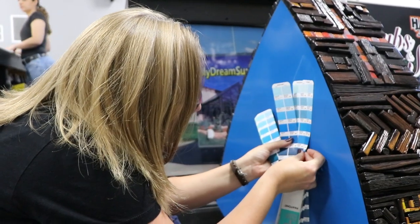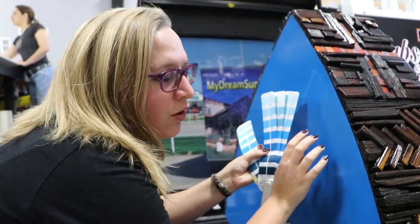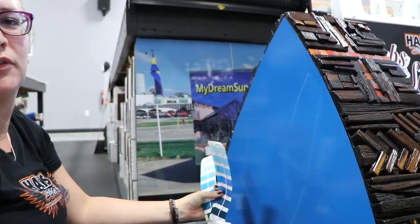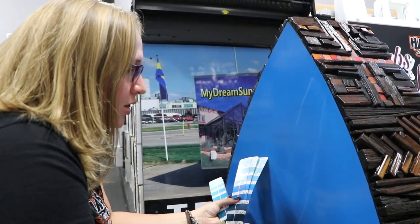I am trying to color match this color for this altar as close as we can, because apparently they don't make this color anymore for them. So we start the process of trying to get it as close as possible.